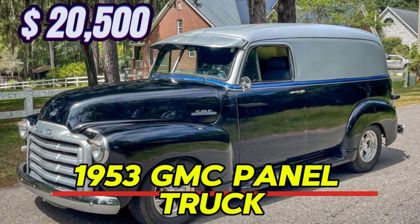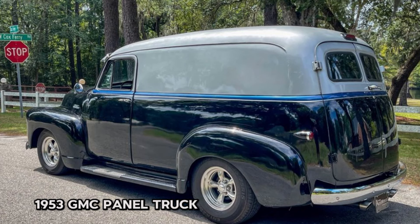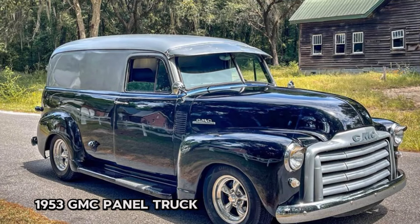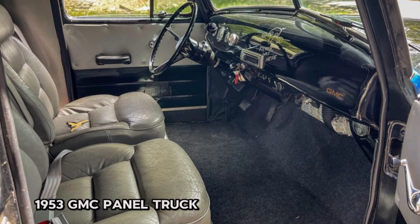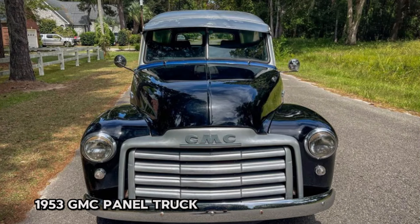Number thirteen: 1953 GMC Panel Truck, price $20,500. This rare 1953 GMC 3100 Series panel truck is listed for $22,950. This street rod is not just a head-turner — it's ready to drive and enjoy right away. Equipped with a powerful 350 cubic-inch V8 engine and a smooth 700R4 automatic transmission with overdrive, it boasts modern features like digital gauges and 15-inch American Racing rims. With only 20,000 miles since its build, this truck is road-ready and reliable.